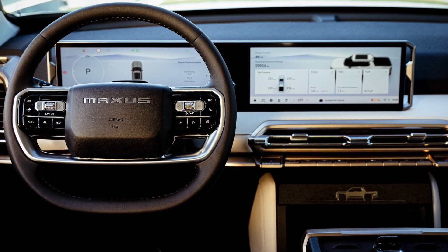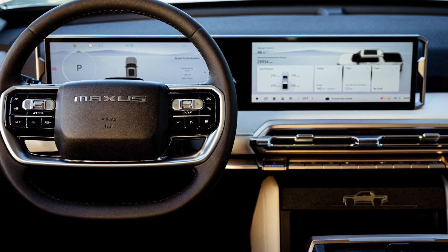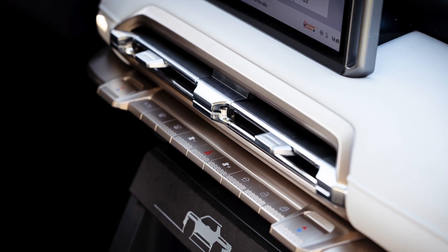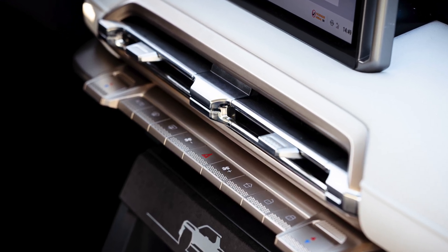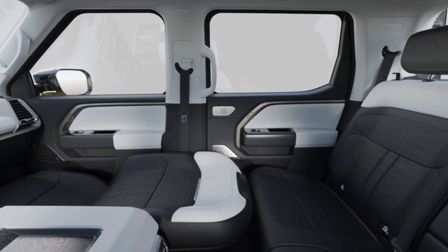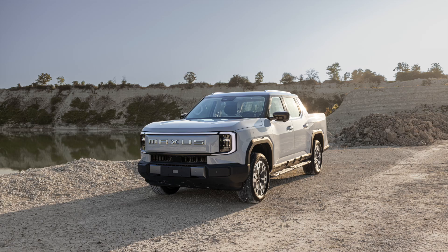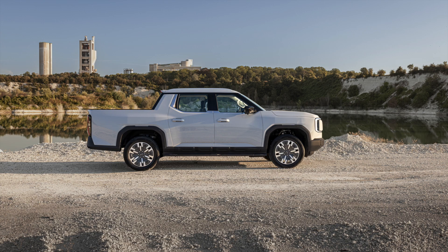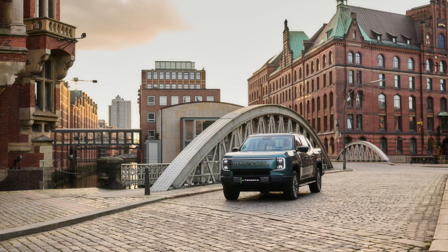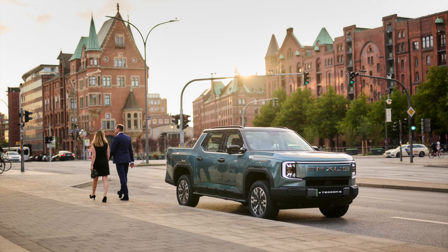The automatic rear window lowering feature turns the luggage compartment into a space up to 2,400 mm long, suitable for carrying surfboards or anything large. With the new electrified MECA design and comprehensive lighting system, the E-Terra 9 is both powerful and outstanding on the road. In the next 24 months, Maxxis plans to launch 10 new models, making the company a leader in sustainable electric vehicles.